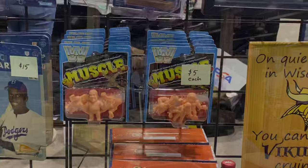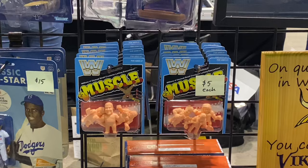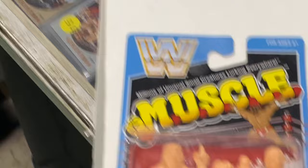So these are WWE — well, I guess just E — muscle figures. I think I bought one package before in the past, but I saw a combination I could not pass up here, and this is the one I bought. Woo! The Nature Boy, Ric Flair.